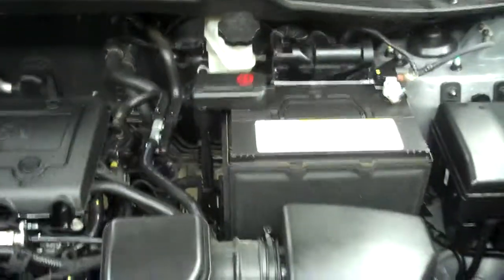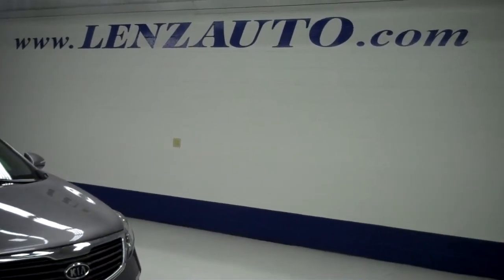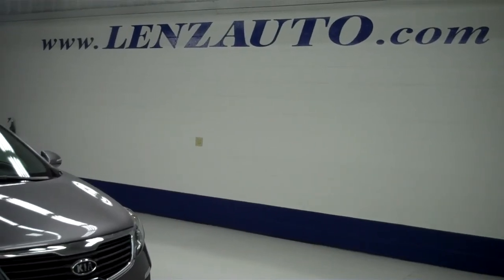As we get you under the hood, you are looking at a 2.4 liter dual overhead cam 16 valve motor. If you're interested in seeing any more pictures of this vehicle or any other vehicle in the inventory, all you have to do is visit our website at www.lensauto.com.